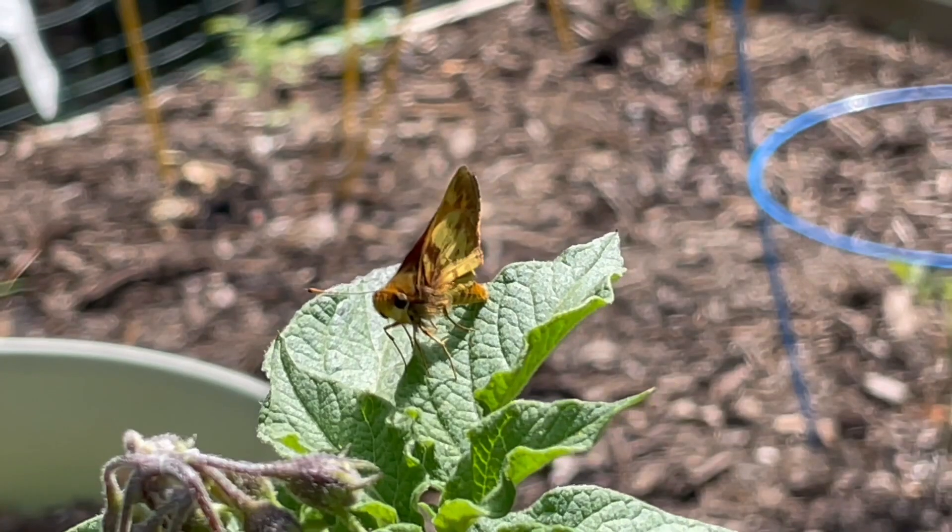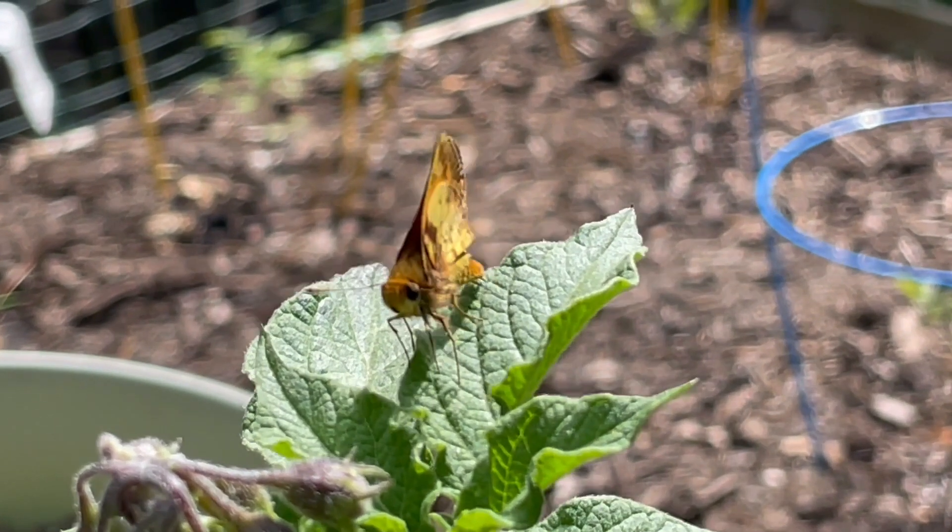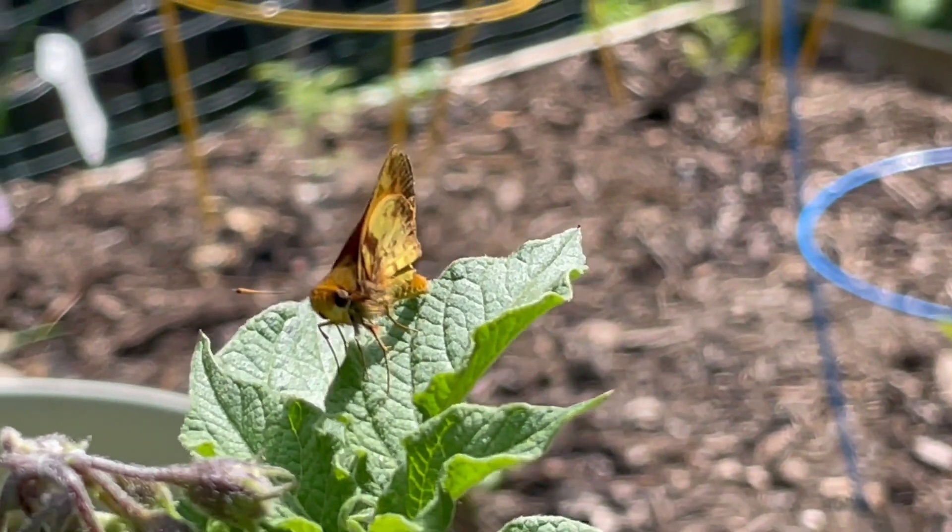Here's the potato plant, and it's got a visitor — a zabulon skipper, a pretty common butterfly around here. And back to pond TV, where there's a mysterious swarm of tiny things moving around the water. I have no clue what those are.